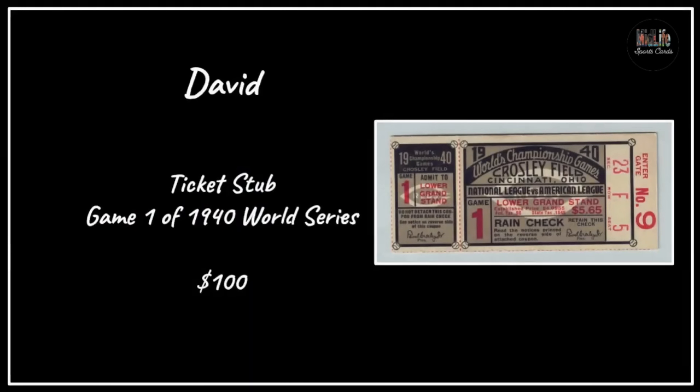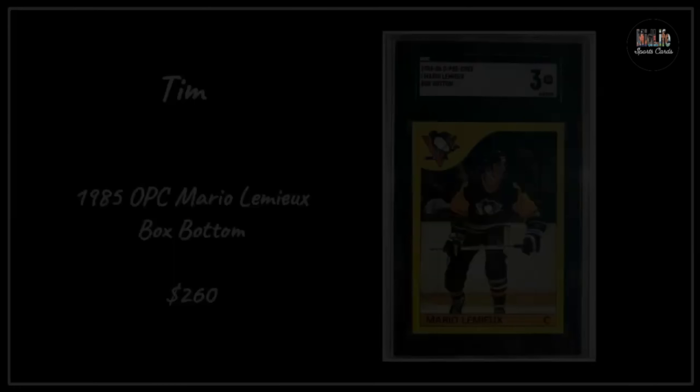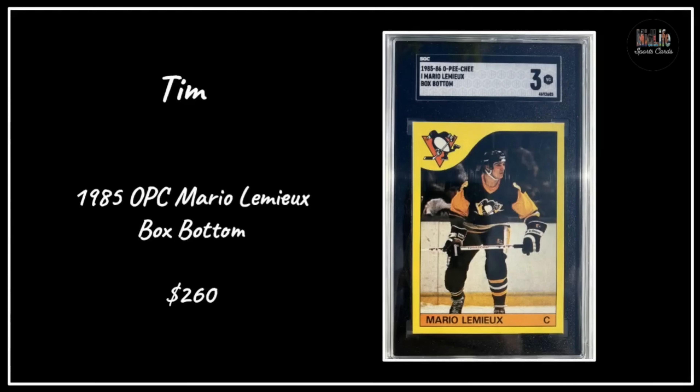David got a ticket stub - I love ticket stubs. This is Game 1 of the 1940 World Series, grabbed for $100. I think ticket stubs are a fantastic souvenir. Dave got a massive card - a 1915 Cracker Jack Walter Johnson in a PSA 7. It was $40,000, but my goodness that is a stunning card. Tim with the '85 O-Pee-Chee Mario Lemieux box bottom in an SGC 3 for $260 - I love the color match on that.